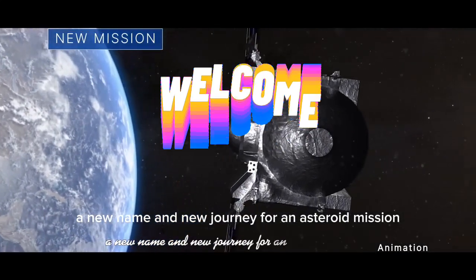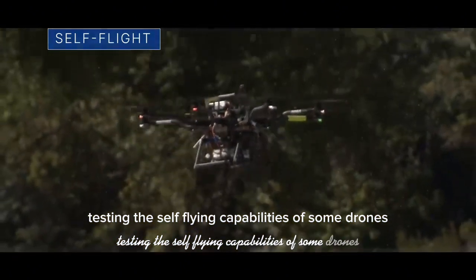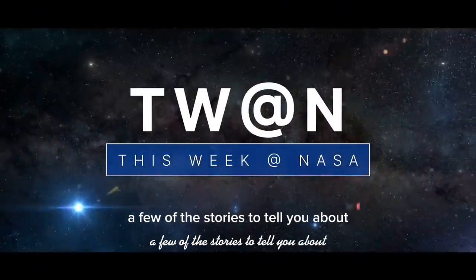A new name and new journey for an asteroid mission. Testing the self-flying capabilities of some drones. And test firing a 3D printed rocket engine. A few of the stories to tell you about this week at NASA.